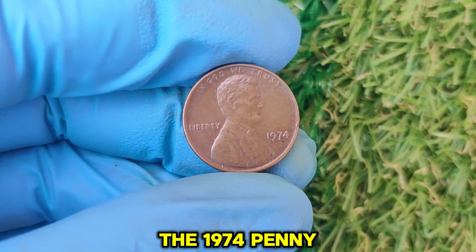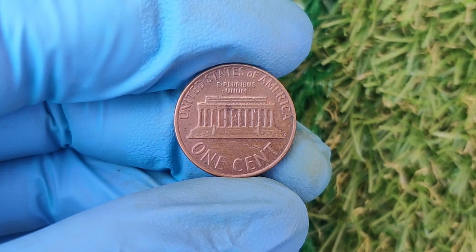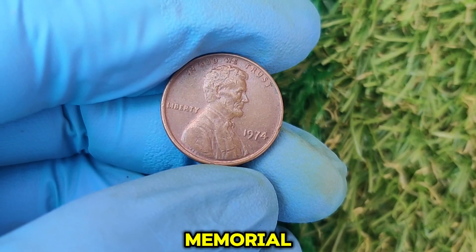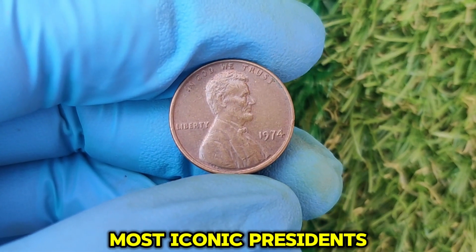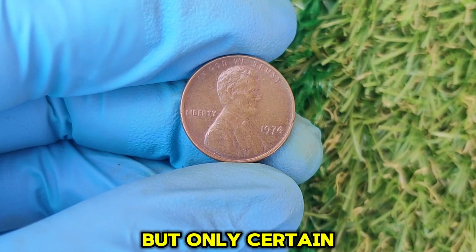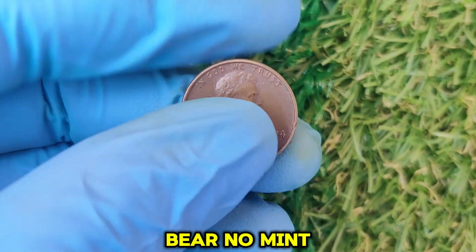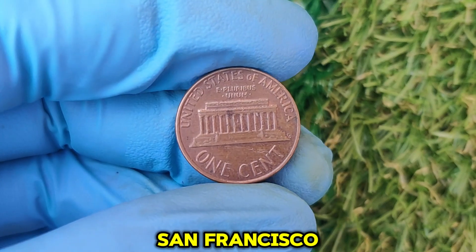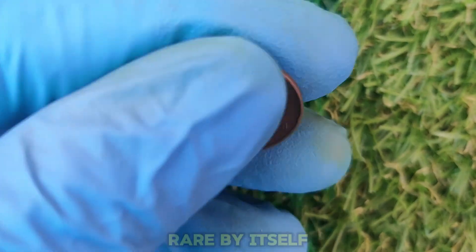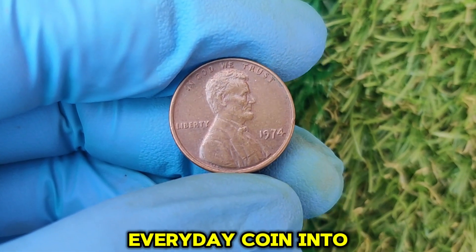The 1974 penny is part of the Lincoln Memorial cent series, a design that ran from 1959 to 2008. The obverse features the classic portrait of Abraham Lincoln by Victor David Brenner, while the reverse displays the Lincoln Memorial. Coins minted in Philadelphia in 1974 bear no mint mark, unlike those produced in Denver or San Francisco, which are marked with a D or S respectively. The no-mint mark 1974 penny isn't rare by itself, but certain rare conditions, errors, and exceptional grades can turn this everyday coin into a collector's dream.